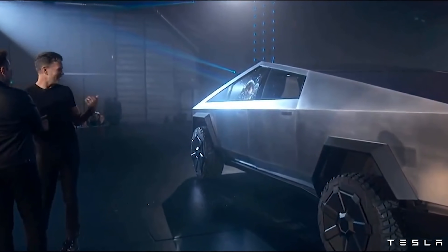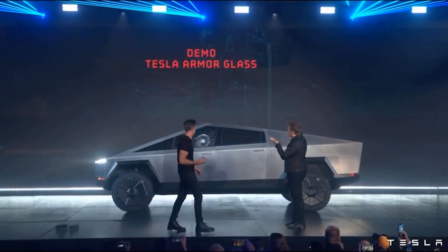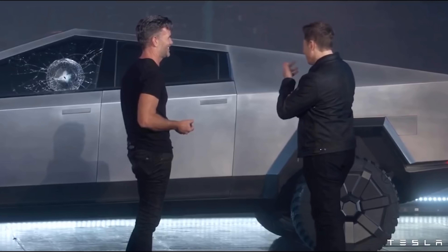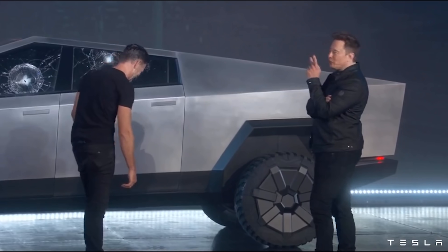They then tried on the rear mirror window. It didn't go through — that's a plus side. They tried the right window too, and again it didn't go through.